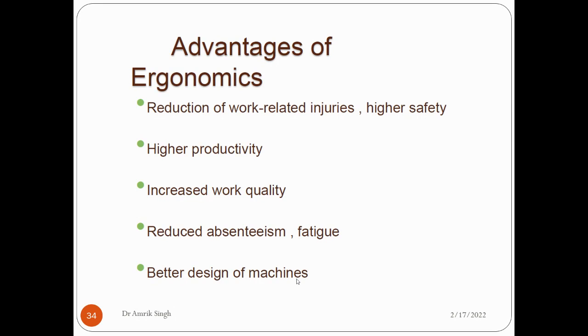The advantages of ergonomics include a reduction of work-related injuries and higher safety. If a workbench or working area is properly designed taking all ergonomic principles into account, there will be less injury. Ergonomics also increases productivity, increases the quality of work, reduces absenteeism, and leads to better design of machines.